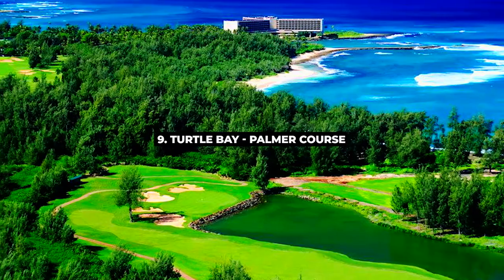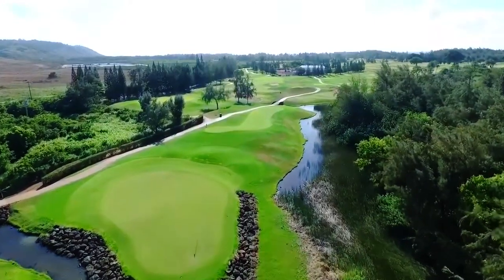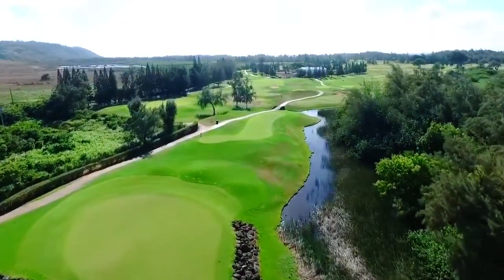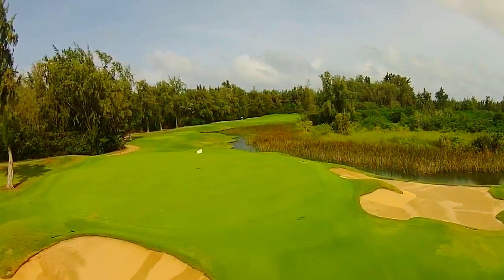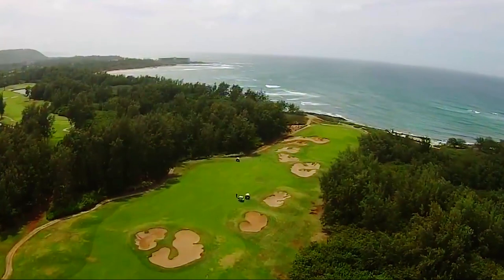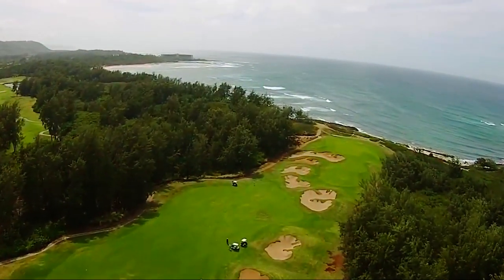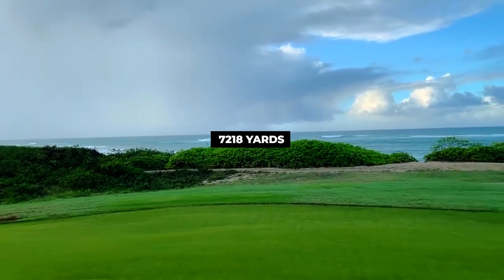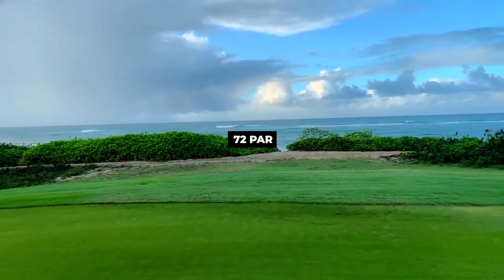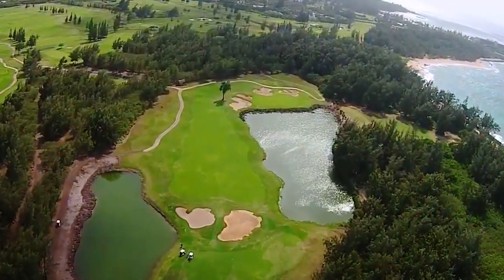Number 9, Turtle Bay Palmer Course. Arnold Palmer designed the Palmer Course at Turtle Bay, a championship golf course established in 1992. This 18-hole course is challenging — the first nine holes challenge players with a Scottish-style links layout, while the back nine rambles through a tropical forest. The signature 17th hole offers a dramatic Pacific view. The course sits on 7,218 yards with par 72, and the green fee is around $120 to $200.